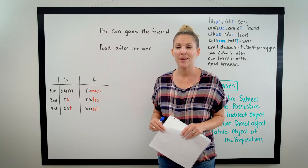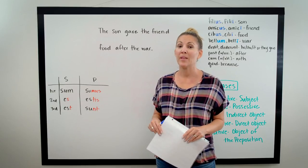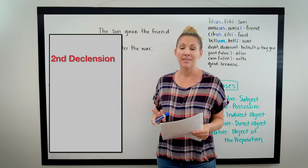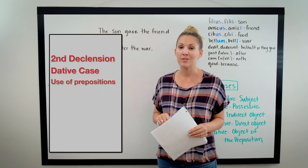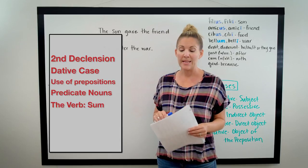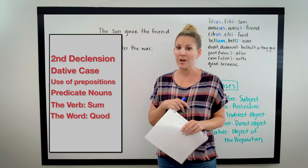Hi, I'm Casey. Welcome to the iHeartLatin channel. Lesson number two, where we will be talking about the second declension, the dative case, the use of prepositions, predicate nouns, the verb sum, and the use of the word quod. So let's just jump right in.